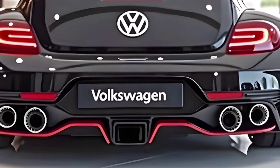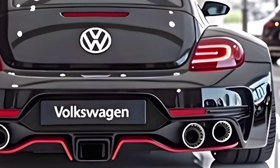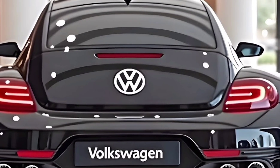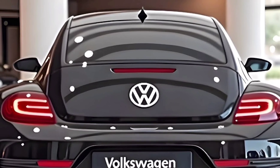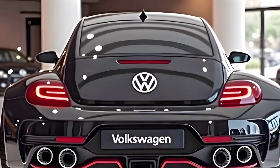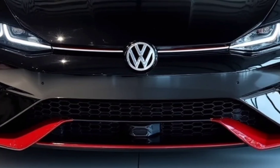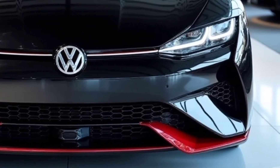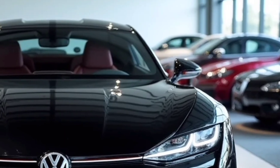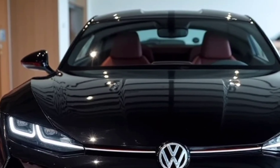From the very first glance, the design language of the 2026 Sports Beetle grabs your attention. It still carries the iconic curved roofline and rounded fenders, but everything has been sharpened, widened, and lowered to create an aggressive stance. LED matrix headlights with a circular signature pay homage to its roots while blending seamlessly with futuristic lines. The wide grille, air vents, and aerodynamic body kit show that this isn't just a car made for nostalgia — it's a car built for speed.